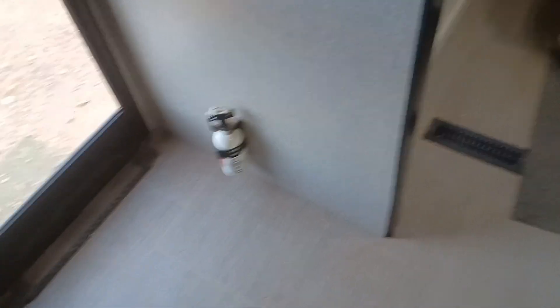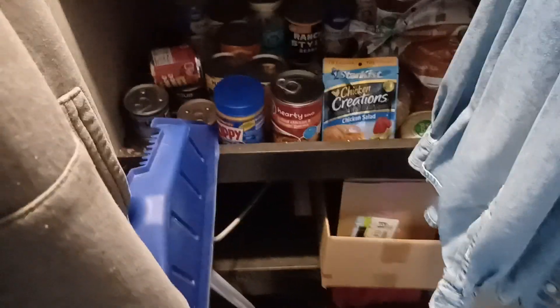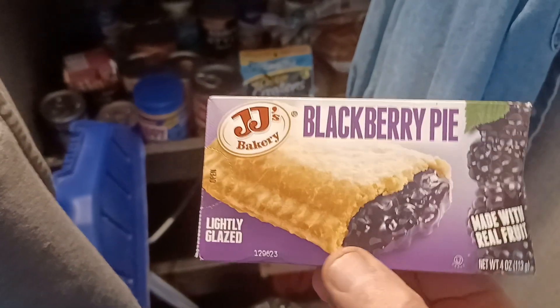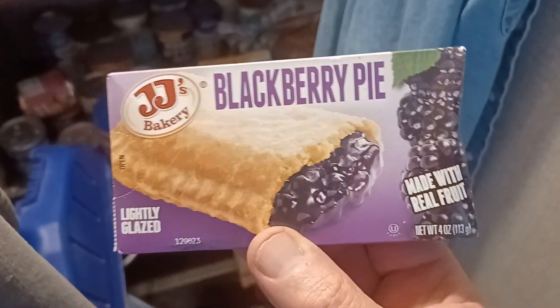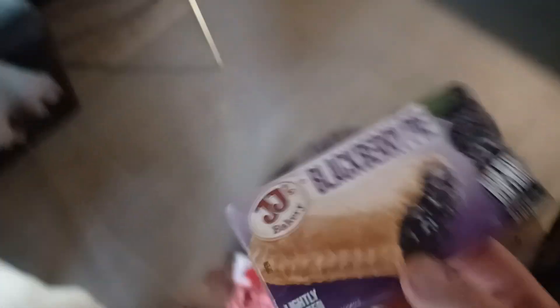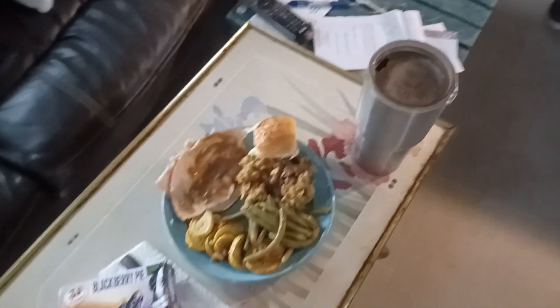I forgot to put my dessert out. I got to show you my dessert. I got a nice pantry in this little old RV — I tell you what, I'm ready. I could be stranded here for a while. Here's my dessert, guys — I got a blackberry lightly glazed fried pie. How about that? That's dessert. I'll probably only eat half of it and save half for tomorrow.